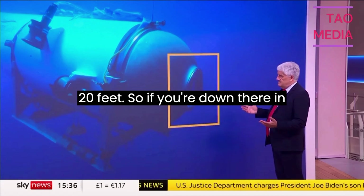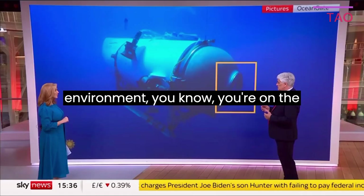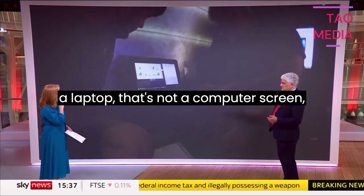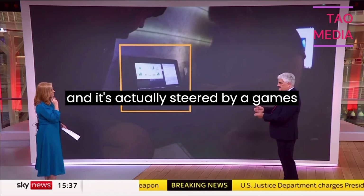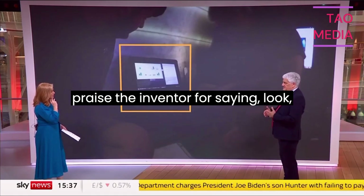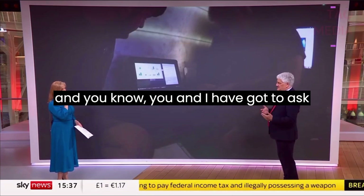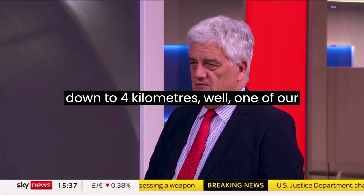If you're down there in this very obscure, dark and cold environment, you're on the extremes. If you go inside the hull — we've seen some videos of what's going on inside — that's a laptop. It's not a computer screen mounted in an integrated system. It's actually steered by a games console. Whilst you can praise the inventor for saying this is fantastic innovation applying modern technology, this is Mickey Mouse. Would you and I go in something like this, which looks so basic, to go down to four kilometres?